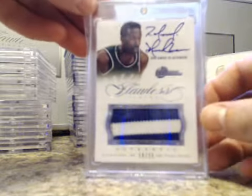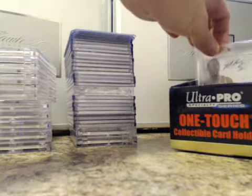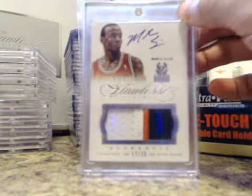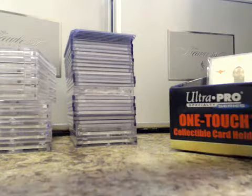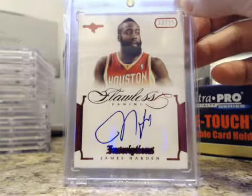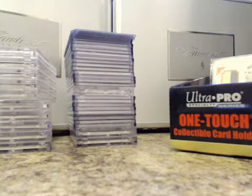Rolando Blackman, Patch Auto, 18 of 25, to KT Authentics. Monta Ellis, Patch Auto, number 17 of 25, went to Ken Fudd. James Harden, Inscriptions, 13 of 15, and that went to Chuck Sports Cards.